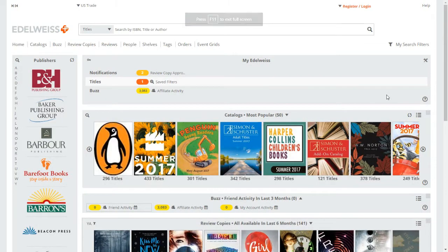This is the main page for Edelweiss — I have my full screen on right now so it won't look exactly like this, but you're going to want to go to edelweiss.plus to reach this site. There are a bunch of things on this site that are really helpful. Do remember that this is mostly geared towards booksellers and librarians — it has a lot of catalogs for booksellers to buy books for their store, so just keep that in mind.